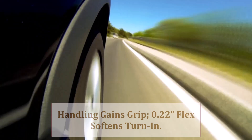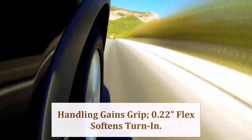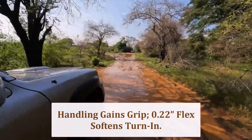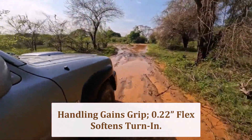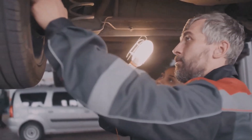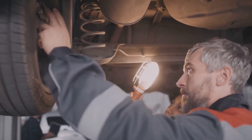The extra 0.39 inch tread increases lateral grip in dry bends and resists trampling on highway grooves, yet the 0.22 inch taller sidewall flex softens initial turn-in. Taller effective gearing mutes throttle snap, but overall high-speed stability improves thanks to the expanded footprint.